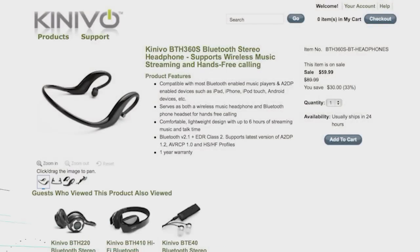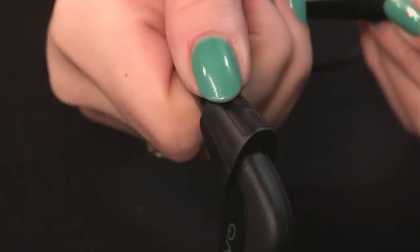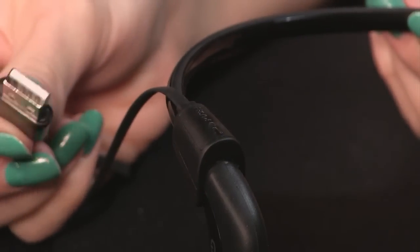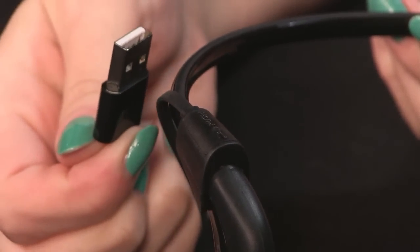I'm Shannon Morse, and this week I have for Before You Buy the Kinevo BTH360S Bluetooth stereo headsets. These cost $59.99 MSRP, and they are basically Bluetooth-connected headsets for anybody who's active and wants to go running because they don't have a cable sticking to them. You can get about six hours of playback — I was able to get six hours with no trouble at about medium volume. Standby mode is quoted at 150 hours, and charge time is about two to three hours total.